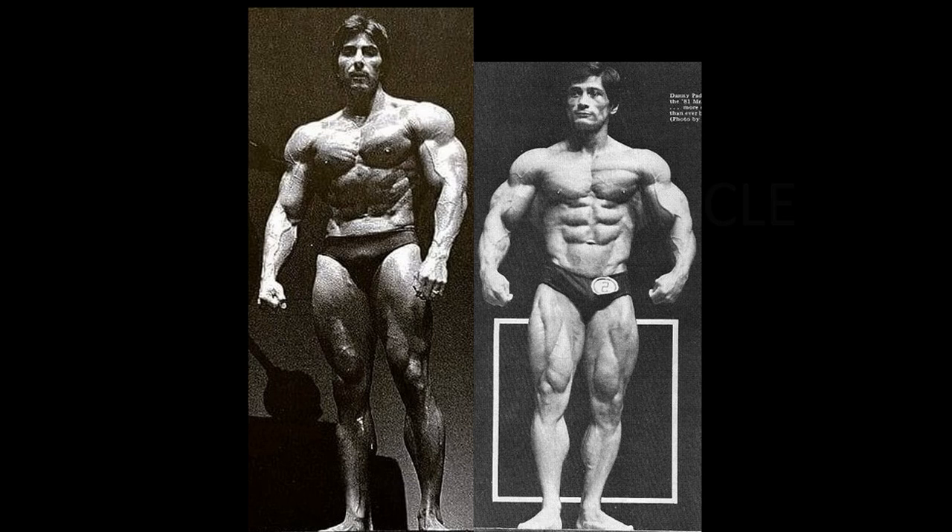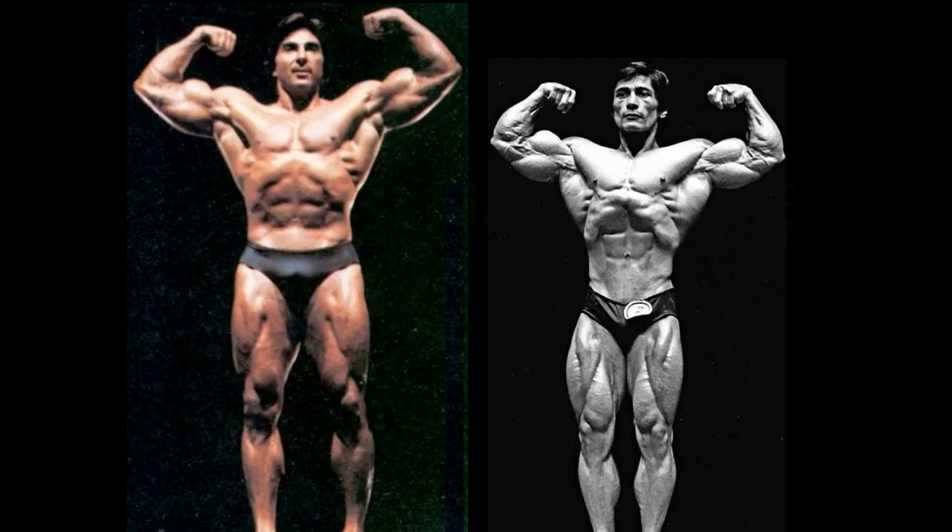This of course is the front relaxed position. You may take note, Dennis Tenorino is a giant — he's pretty tall. And Danny Padilla is pretty short. And when you compare the two, one guy dwarfs the other.